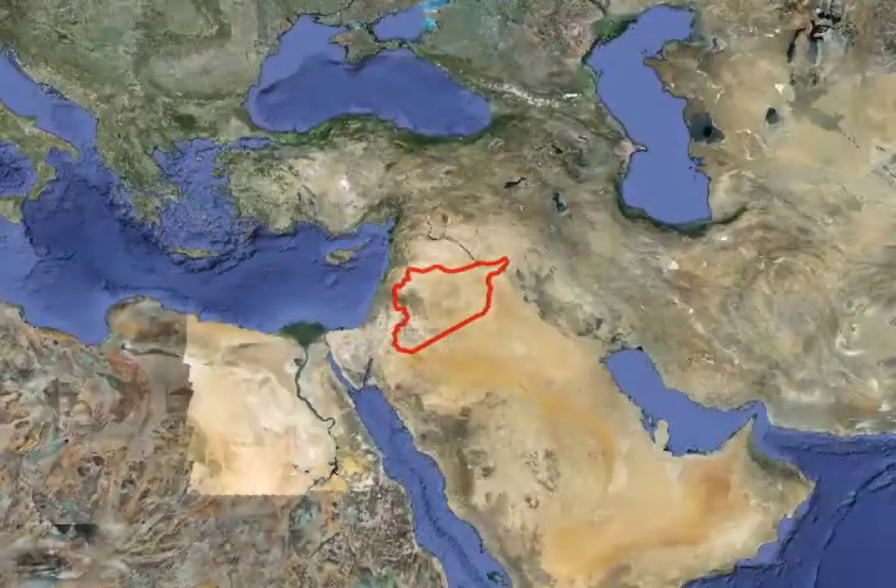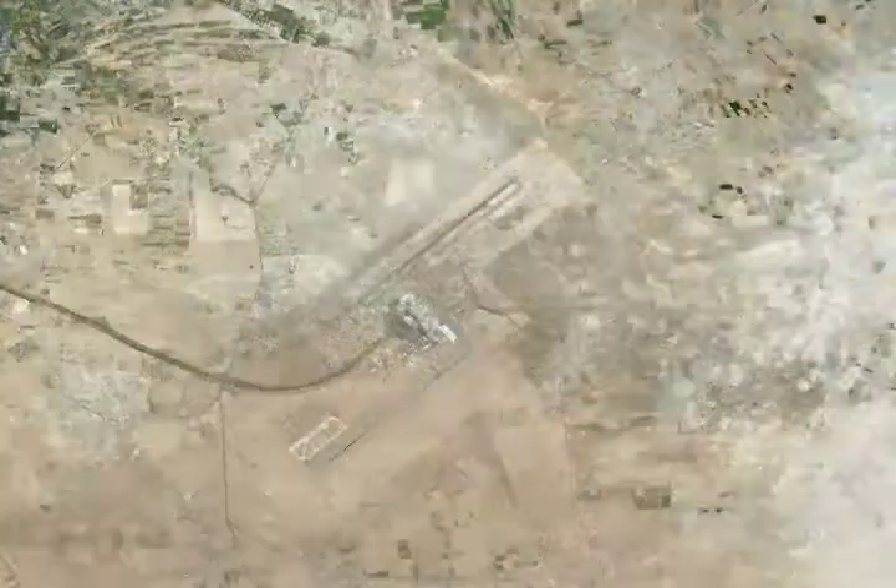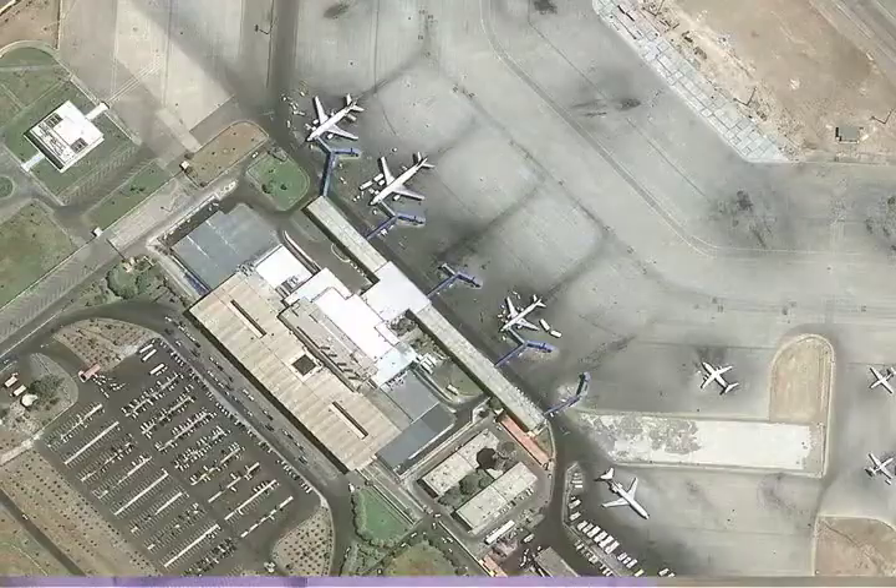You fly into Damascus, and typically your body is all messed up because of the time change. Syria is six hours ahead of us.